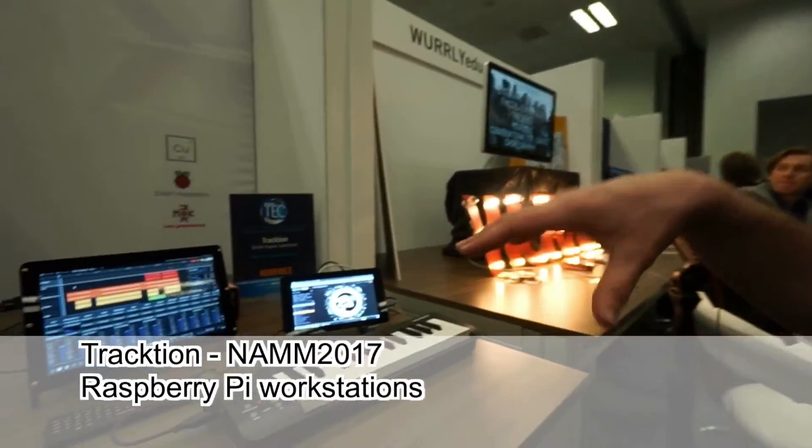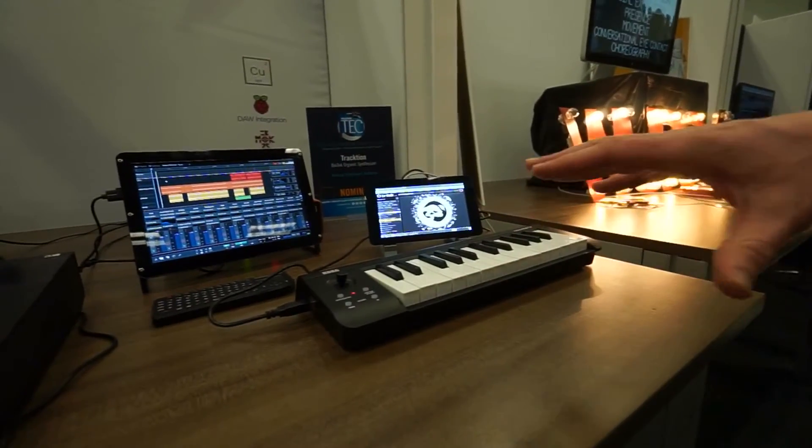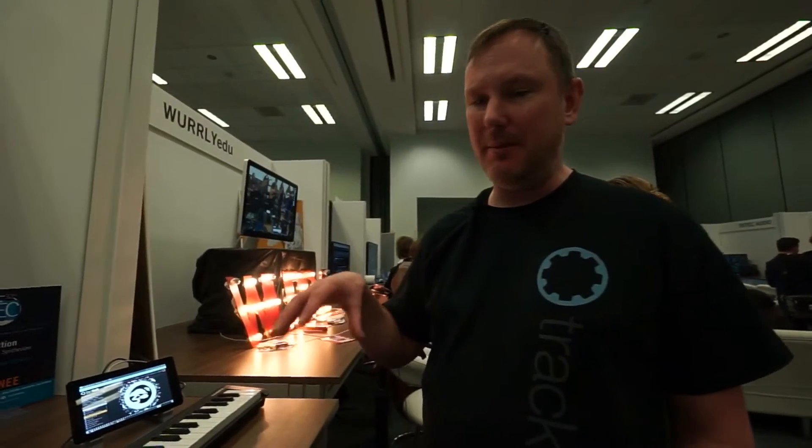First off, we're going to look at our little Raspberry Pi section here at the end. Over the past 18 months, we've been doing some partnerships with other brands, and we've taken the guts of our workstation and carved it out into an engine that's been redeployed into various other products. As part of that process, it became apparent that we could take that engine and our technology and run it on a system such as the Raspberry Pi.